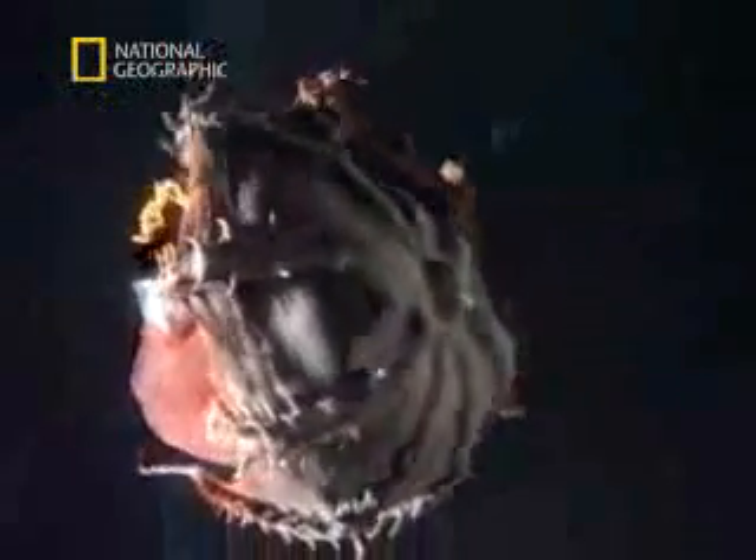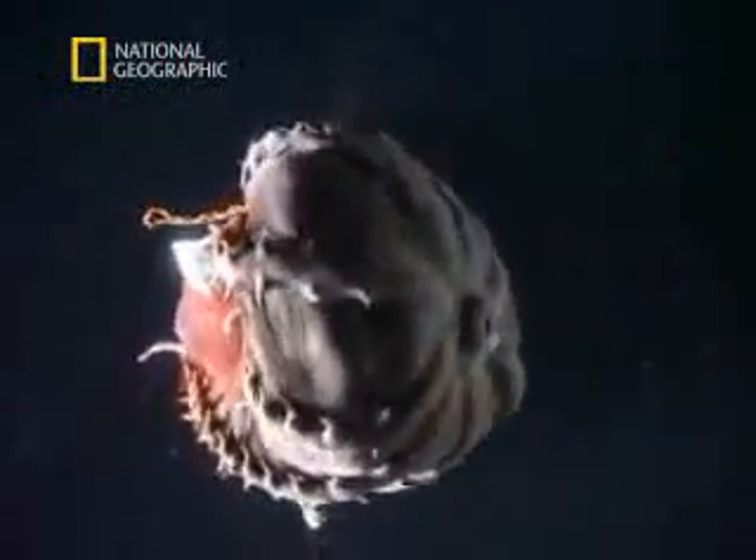Suddenly, Vampyrotuthis starts to open its mantle. The membrane envelops its body, completely changing its appearance. It's an incredibly dramatic way of avoiding danger.